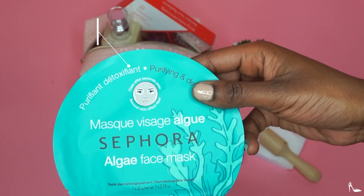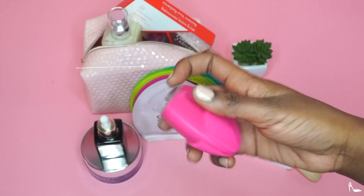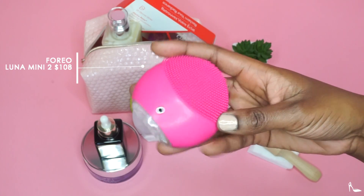Seriously, when I wake up the next day my bumps and pimples are gone, so it's great for smoothing out and hydrating the skin. Each mask has a different purpose.